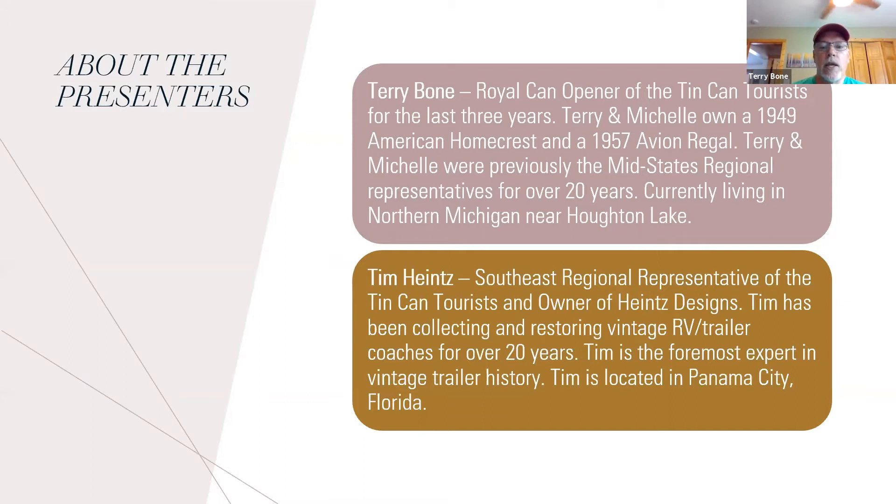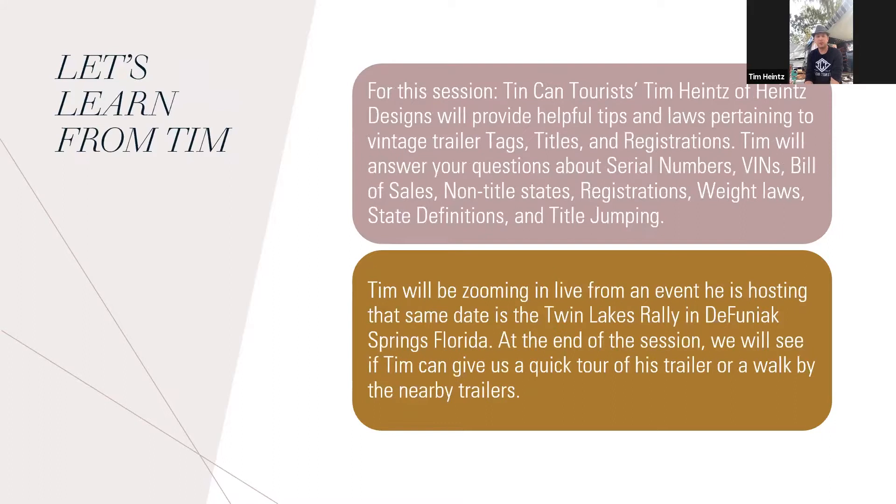Tim's located in Panama City, Florida, but he's not there right now. This weekend they're about an hour northwest of Panama City at the Tin Can Tourist Defuniak Springs, Florida rally, at a great RV resort called Twin Lakes Camp Resort, not far off Interstate 10. Highly recommended if you're traveling through — the weather has been perfect.